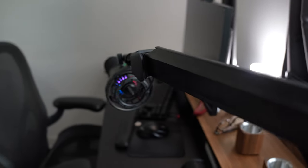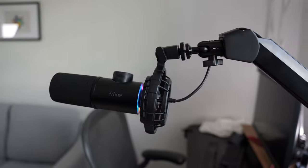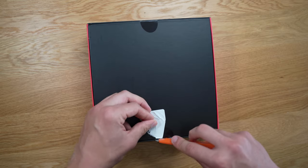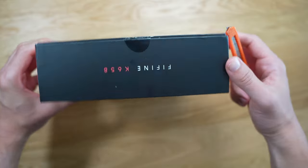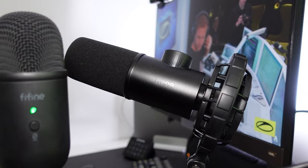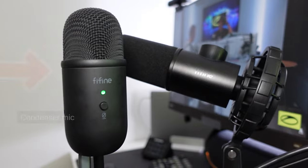Fifine's new take on a dynamic USB microphone — the model K658 featured in this video — may be the solution to eliminating poor sound quality so you can sound your best when speaking in a professional setting. So why invest in a dynamic microphone versus a condenser microphone?